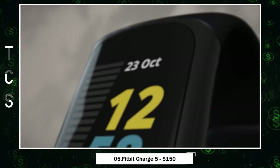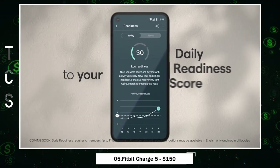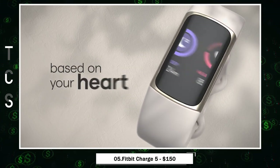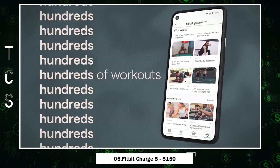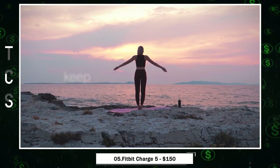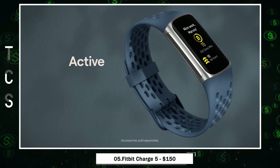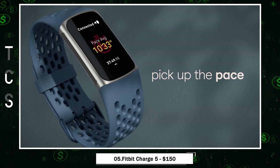Fitbit Charge 5 — your ultimate health companion. It brings you a daily readiness score to optimize your workouts and a stress management score to gauge your body's response to stress, complete with mindfulness sessions. Keep tabs on your heart health, track essential metrics like SpO2, and even enjoy GPS tracking without your phone. With a vibrant, sunlight-readable touchscreen and up-to-7-day battery life, it's designed for everyday use, providing 24/7 heart rate tracking, active zone minutes, and in-depth sleep insights.